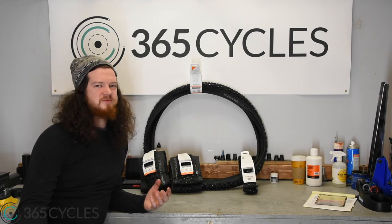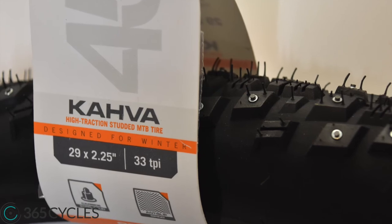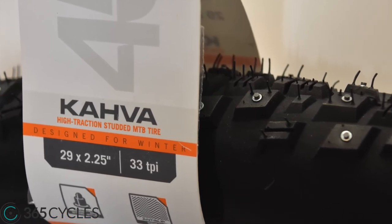If you're looking for something a little bit more budget-friendly, there's the Cava, which comes in a 29x2.25 and 27.5x2.1.